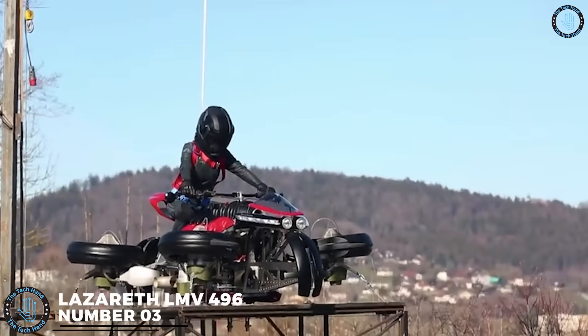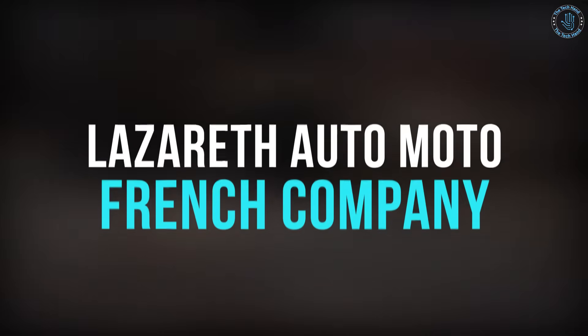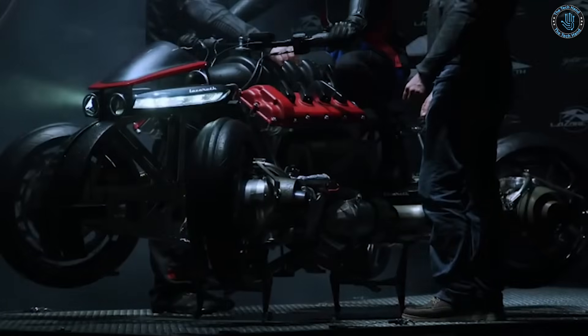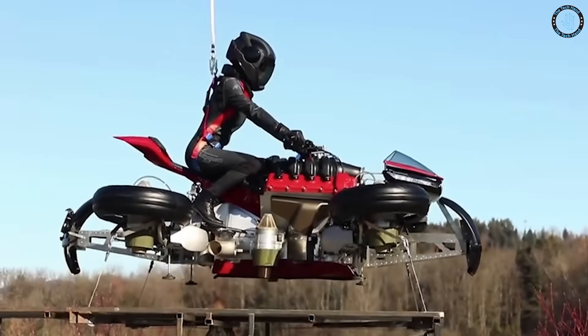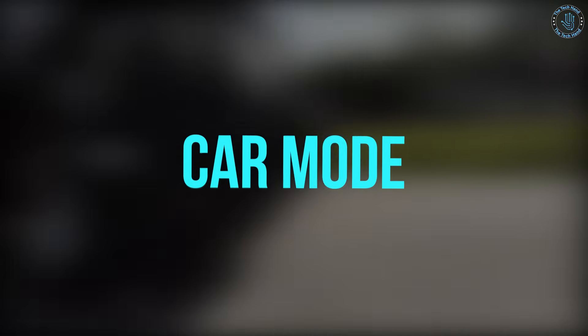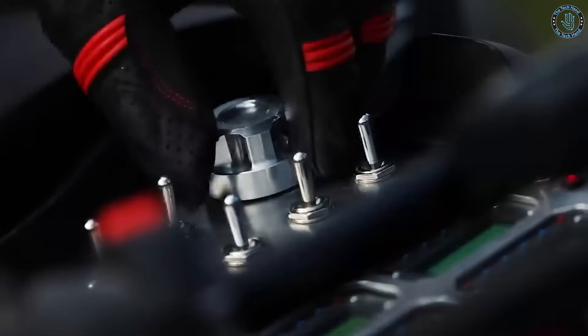Number 3: Lazareth LMV 496. The Lazareth LMV 496 is a four-wheeled motorcycle developed by Lazareth Automoto, a French company. The LMV 496 is unique in that it is able to transition from a traditional two-wheeled motorcycle to a four-wheeled car, allowing the rider to switch between riding and driving modes. The bike is powered by a 496cc V-twin engine and can reach a top speed of approximately 150 kilometers an hour in motorcycle mode, and around 110 kilometers an hour in car mode. The LMV 496 has an advanced suspension system which allows wheels to extend outwards, providing stability when on four wheels, and retracts when on two wheels.